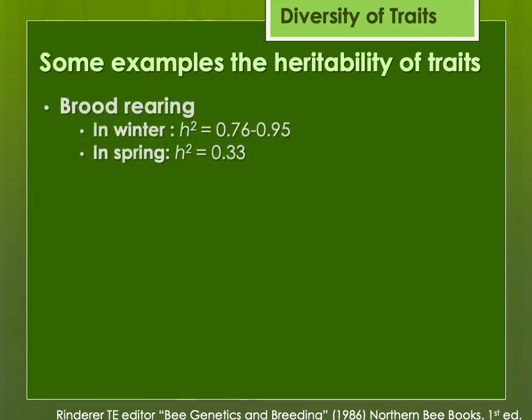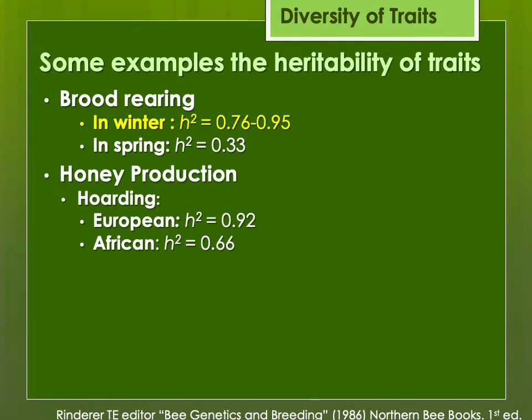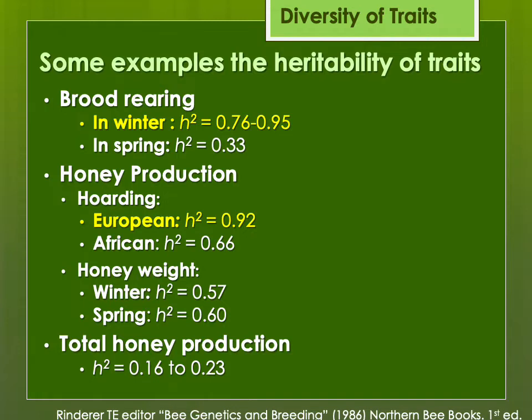Some examples of heritability: brood rearing in winter is strongly genetically inherited — it's an abnormal time to raise brood, and some colonies raise brood through winter, which may be okay in a southern climate but not ideal up north. Honey production in European bees is much more inherited than in Africanized honeybees. Honey weight and total honey production are not quite as inherited because of other factors that affect honey production — hive population, what's in bloom, what type of year you're having. There is some genetic inheritance, but not as strong as some other traits.